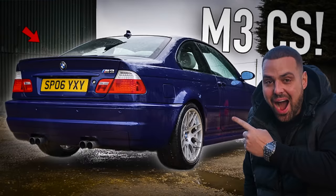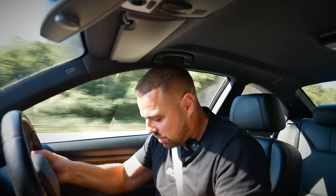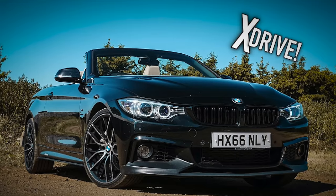Is it quicker than an E46 M3 CS? Is it quicker than a BMW 435d xDrive? These cars are special man. I did always love an E46 — do I prefer an E46?